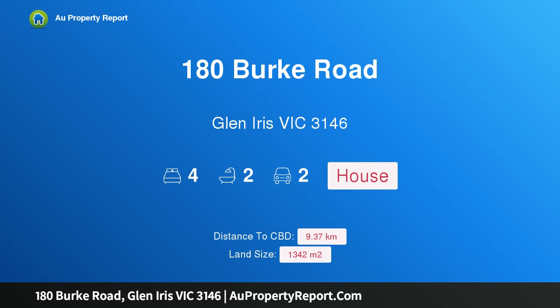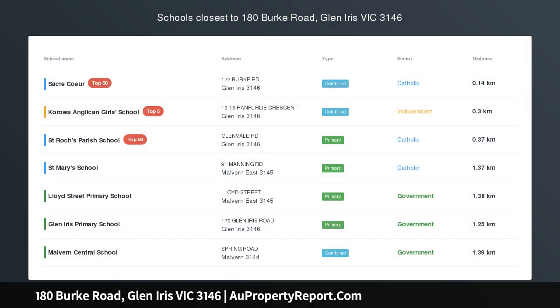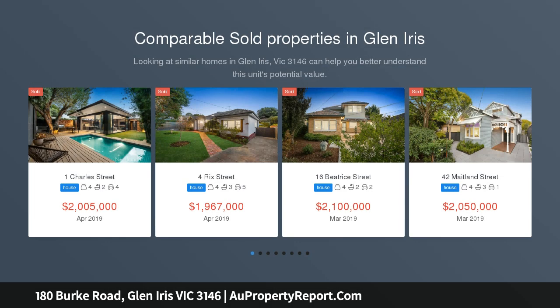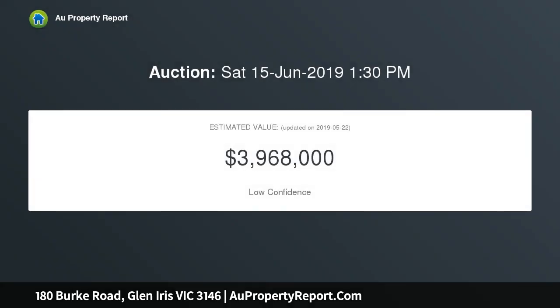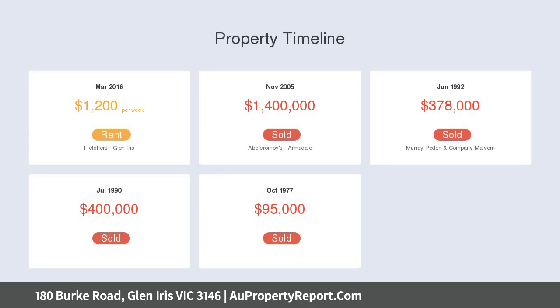Welcome to 180 Burke Road, Glen Iris, Victoria 3146. Incomparable elegance and grandeur, superbly situated within a prime Dorrington Estate, 1342 sqm across allotment on the corner of Ranferley. This magnificent solid brick period residence has been impeccably updated with contemporary style to create a sensational single-level family domain.